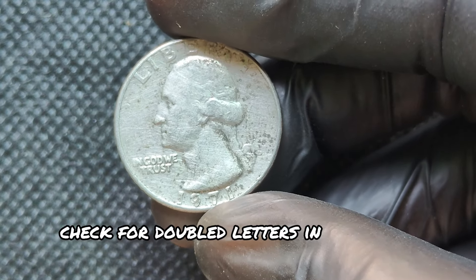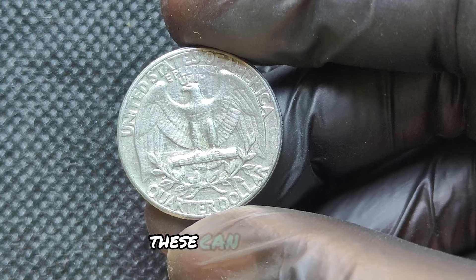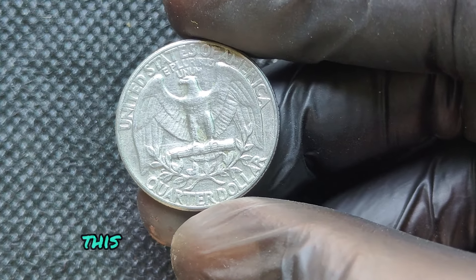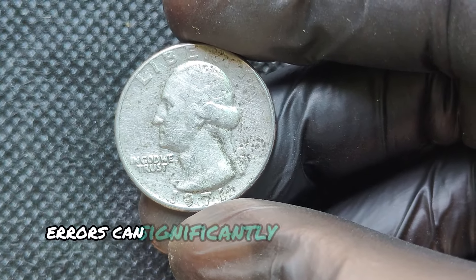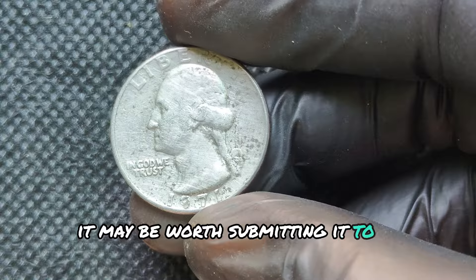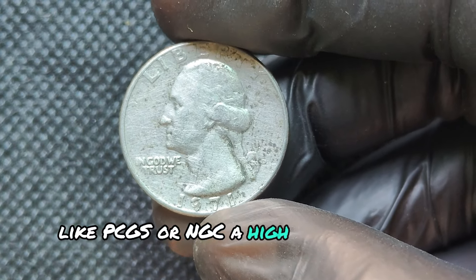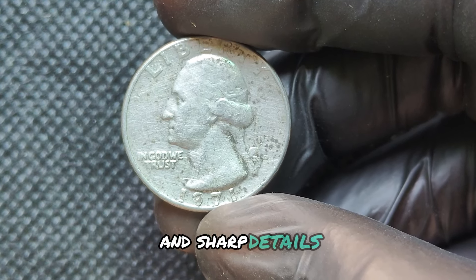Check for doubled letters in the words 'Liberty,' 'In God We Trust,' and the date — these can be subtle, so use a magnifying glass to see clearly. Planchet errors occur when the quarter is struck on an incorrect or imperfect planchet, and these can significantly increase the coin's value. If your quarter appears flawless, it may be worth submitting to a grading service like PCGS or NGC — a high grade can be worth thousands, especially if the coin has exceptional luster and sharp details.